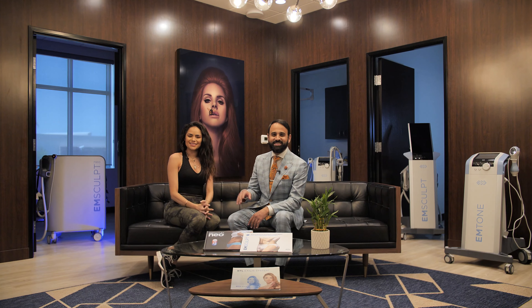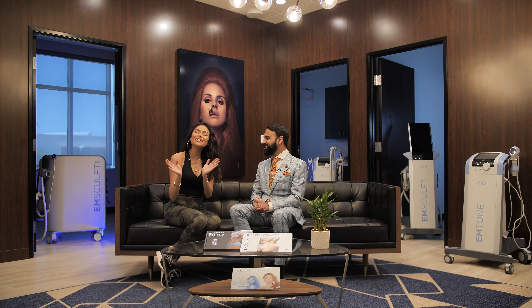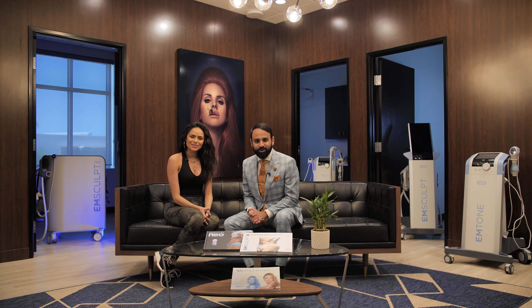Hello everyone, Dr. Injaneer with Engineered Aesthetics Plastic Surgery Institute. We have our lovely patient in the house. Hi guys! So we've been on a long journey with her.